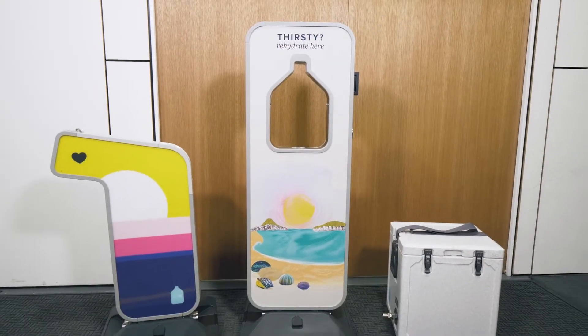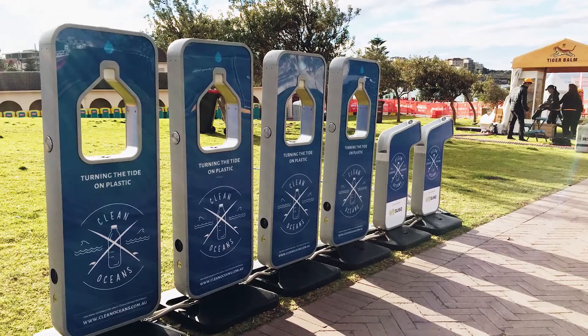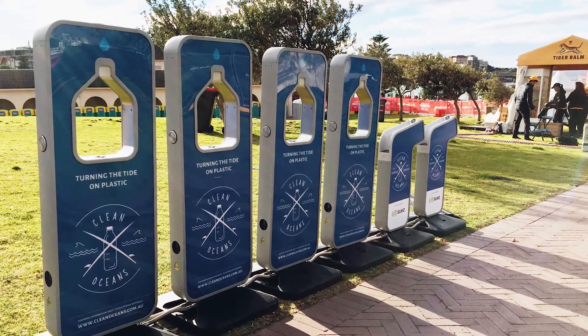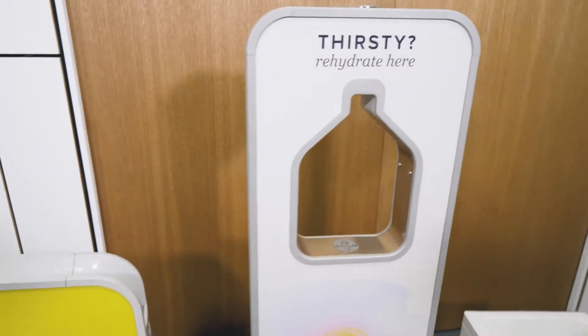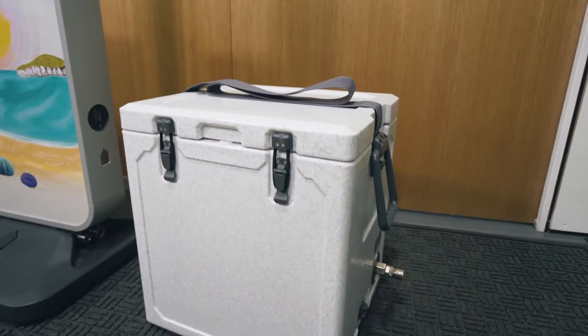Use the units individually or link them together to create a hydration bank. The products we offer in our portable range include a drinking fountain, a bottle refill and an icebox chiller.